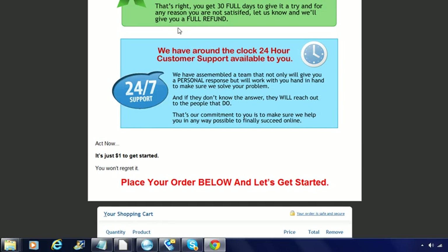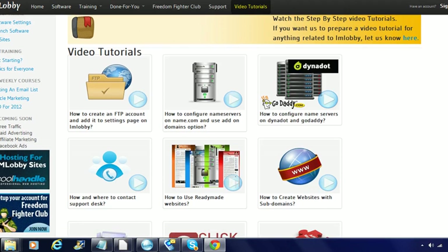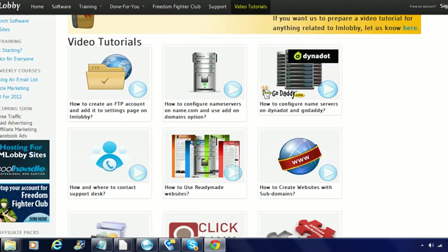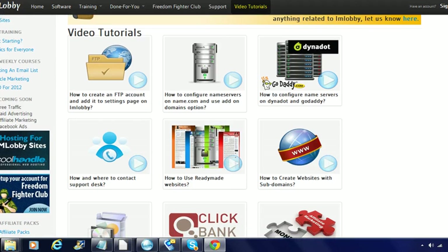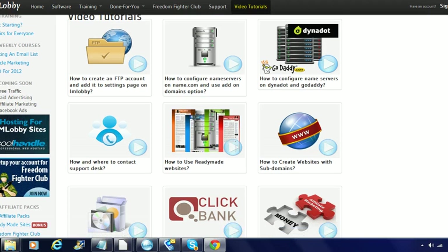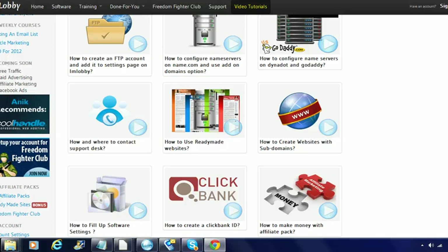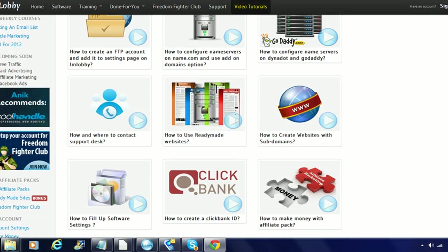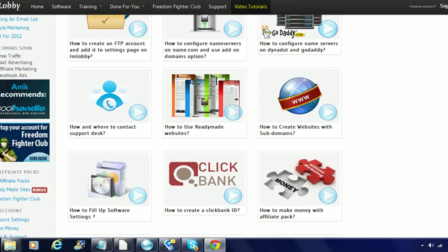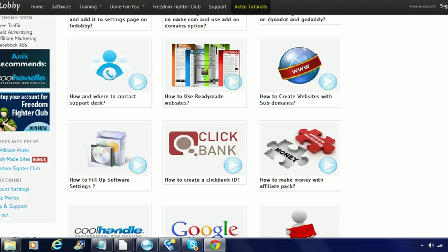I went back into the training module itself, and this is basically what it offers to start training — video tutorials on how to create an FTP account and add it to the settings page in IM Lobby, how to configure name servers, how to configure name servers from GoDaddy, when to contact the support desk, and how to create websites with subdomains.